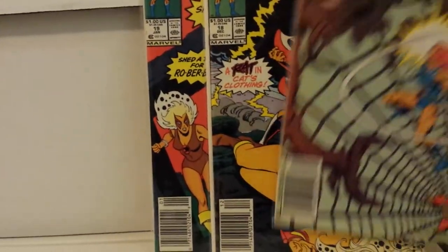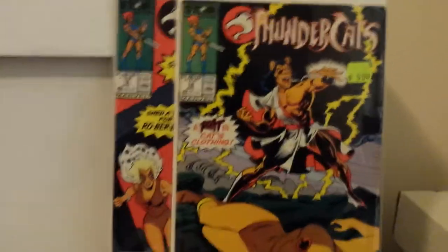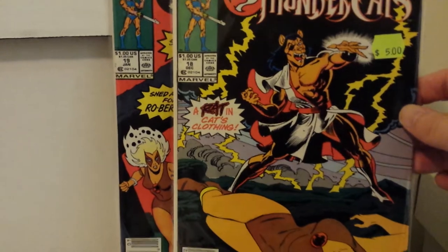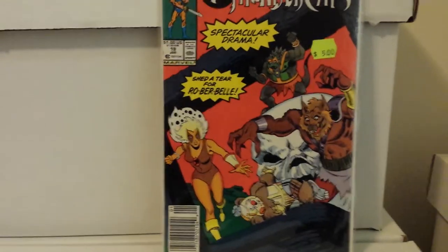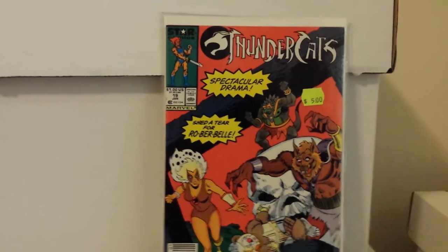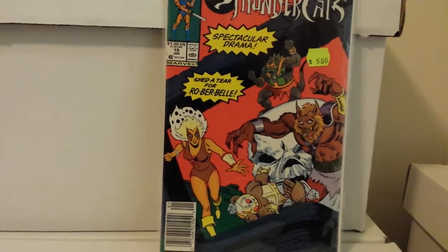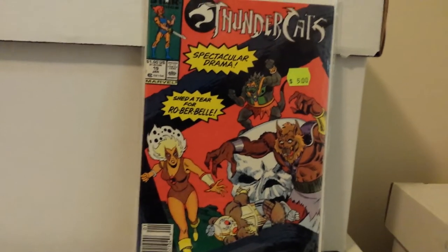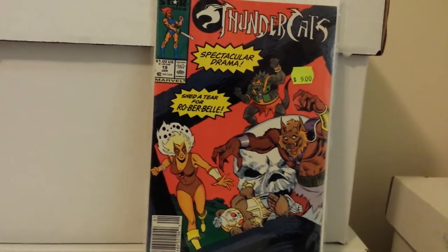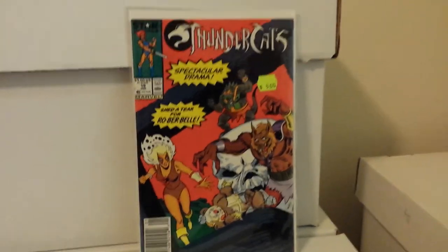I think nineteen might be the last issue. I didn't get seventeen either, but sixteen, number eighteen — Rat Taro. I didn't like him. Issue nineteen. I did not like the Rover Bell and Bill characters — the mechanical teddy bears. They did not please me in the cartoon.